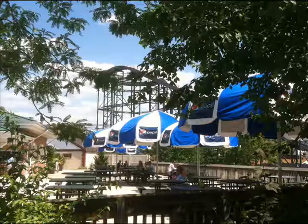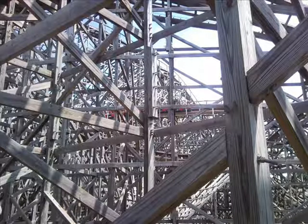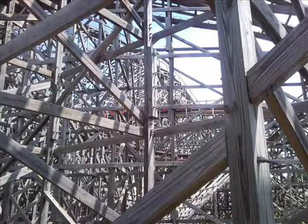After lunch I immediately went on Lightning Racers. I rode the red side — the Lightning side — and my train lost. But I don't really care about the whole winning thing, since one, I was by myself, and two, I was just enjoying a great ride on Lightning Racers.